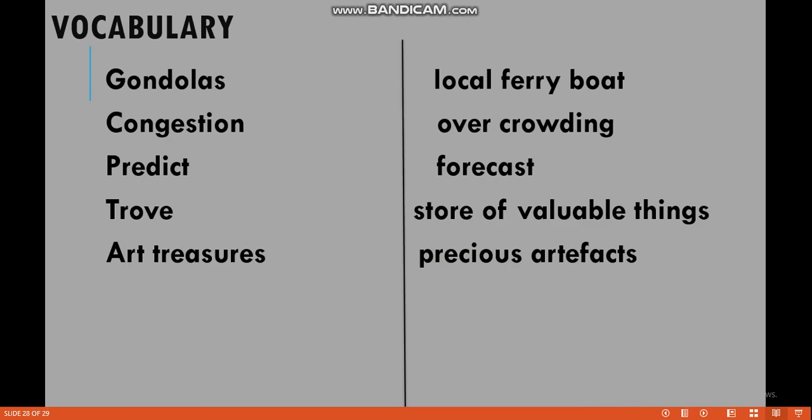This is the vocabulary. As you have seen in the pictures: gondolas — local ferry boat; congestion — overcrowding; predict — forecast; trove — store of valuable things; art treasures — precious artifacts.